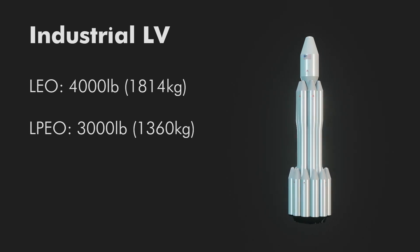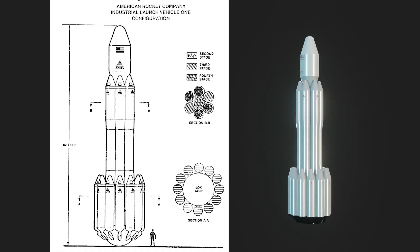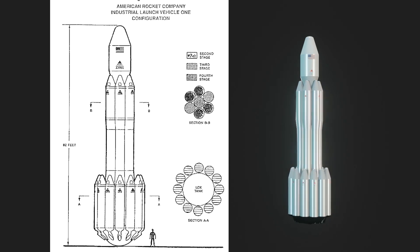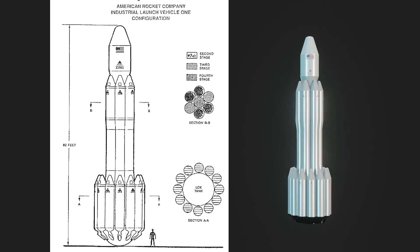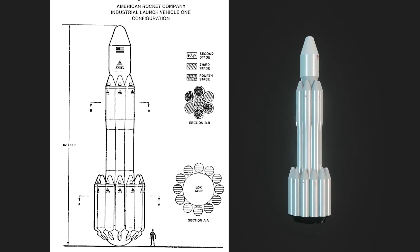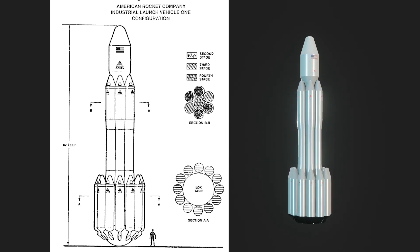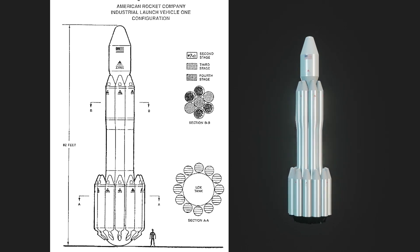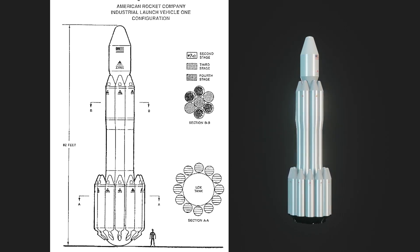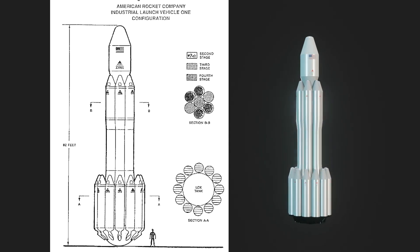Each stage would be powered by a LOX HTPB hybrid motor. Stage 1 would have a central LOX tank encircled by 12 motors, which would save development costs by having only one cryogenic tank instead of 12. It appears the design was also aiming for an aero plug configuration, but details on this are limited. Stages 2 through 4 would be clusters of the same motor.